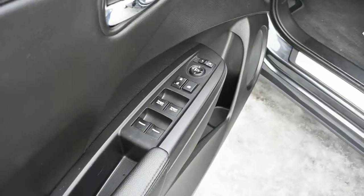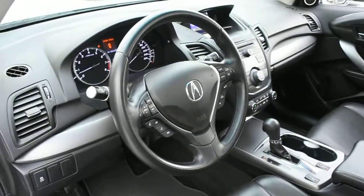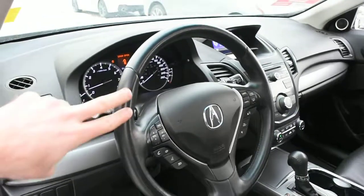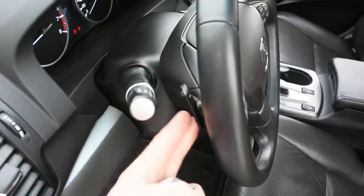Down below, you do have your power controls with your power auto windows. Now for your steering wheel, it does offer you a nice leather wrap finish with your multimedia controls including Bluetooth. Down the rear side, you do have your paddle shifters.